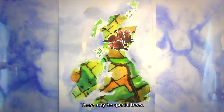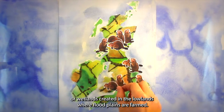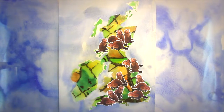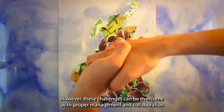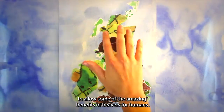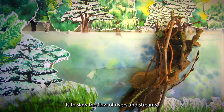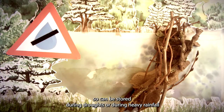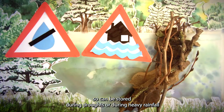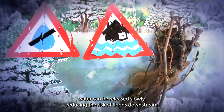There may be special trees people don't want coppiced, or wetlands created in the lowlands where floodplains are farmed. However, these challenges can be overcome with proper management and collaboration. One of the most exciting effects of beaver dams is to slow the flow of rivers and streams — water is held back by the leaky dams, so can be stored during droughts, or during heavy rainfall, water can be released slowly, reducing the risk of floods downstream.